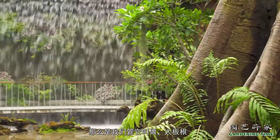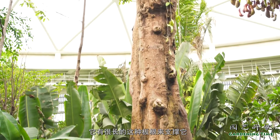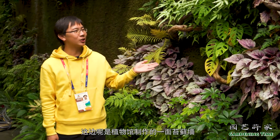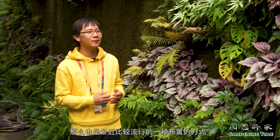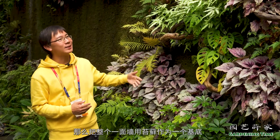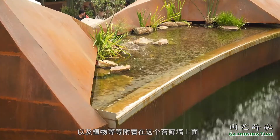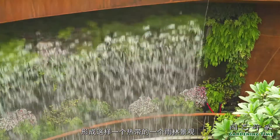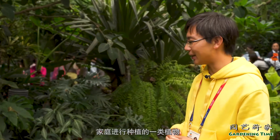这边看到的是植物馆温室中最高的一棵植物，我们管它叫做大板针，它叫做青果龙，是龙树的一种，有很长的板根来支撑它，在热带雨林之中能够屹立不倒。这边是植物馆制作的一面苔藓墙，也是最近比较流行的一种布置方式，有点像我们的雨林缸，把整个一面墙用苔藓作为基底，上面布置一些石头、木头以及植物，附着在苔藓墙上面，形成热带雨林景观。